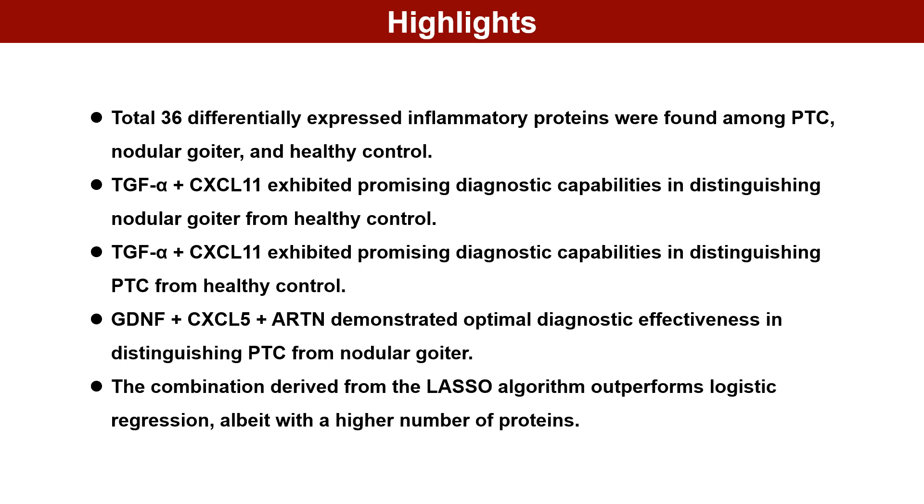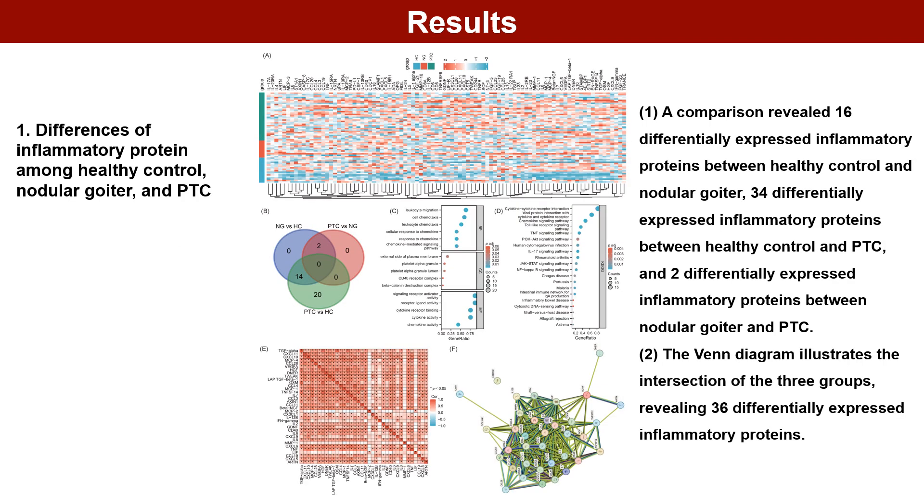The combination derived from the LASSO algorithm outperforms logistic regression, albeit with a higher number of proteins, across the comparisons of differences in inflammatory proteins among healthy controls, nodular goiters, and PTC.